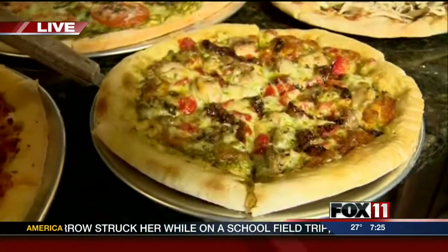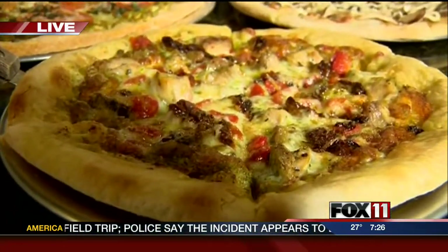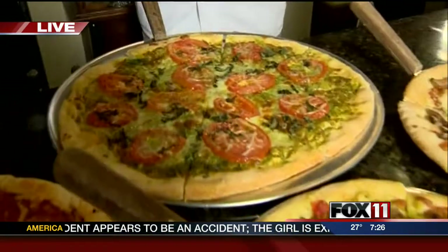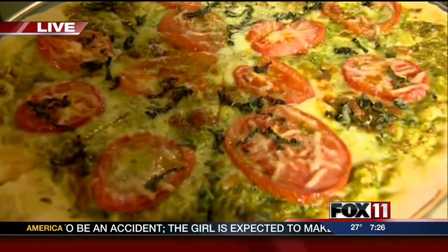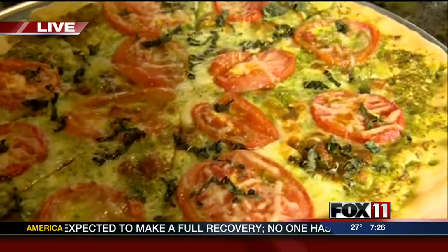That is our chicken pesto. It starts with a pesto sauce, then we do roasted red peppers, grilled chicken, and sun-dried tomatoes. This one looks amazing — that is our margarita. It has the pesto sauce with fresh mozzarella, then we do freshly sliced roma tomatoes and fresh basil to finish it off.